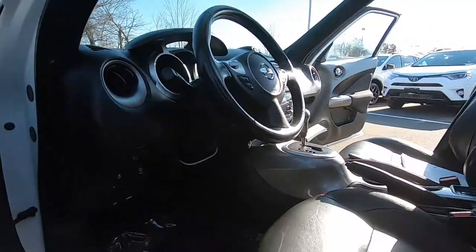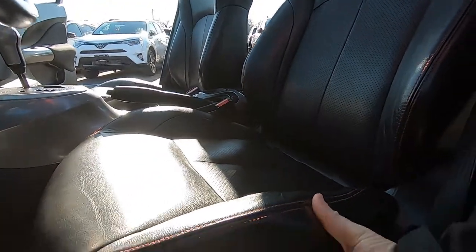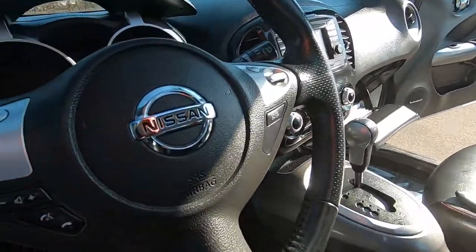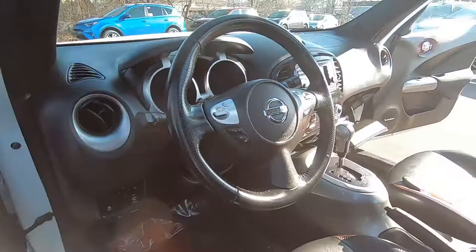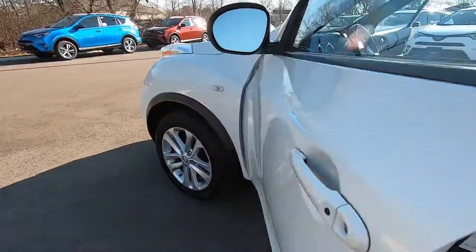Just about the only thing this vehicle doesn't have is a power seat. It does have a height adjustment on the seat though, which is nice. Once you get the seat where you like it you don't move it around all that much anyway. Just a nice little clean 2013 Nissan Juke.